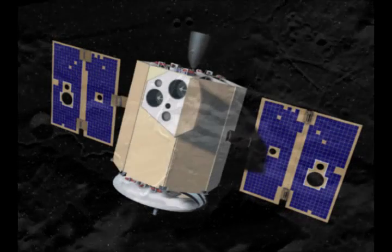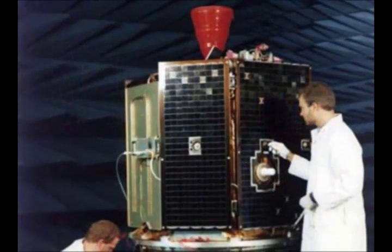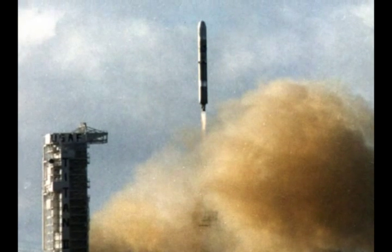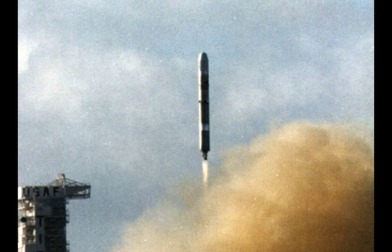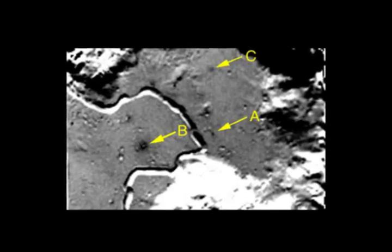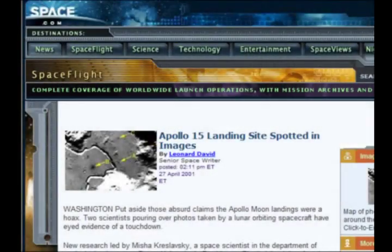Another recent unmanned mission that the propagandists hype about is the Clementine Project, a joint space mission that involved NASA and the Ballistic Missile Defence Organisation of the US Defence Department — in other words, made in the USA. In April 2001, Clementine returned a picture of the Apollo 15 site, and the photo was quickly rushed to press.